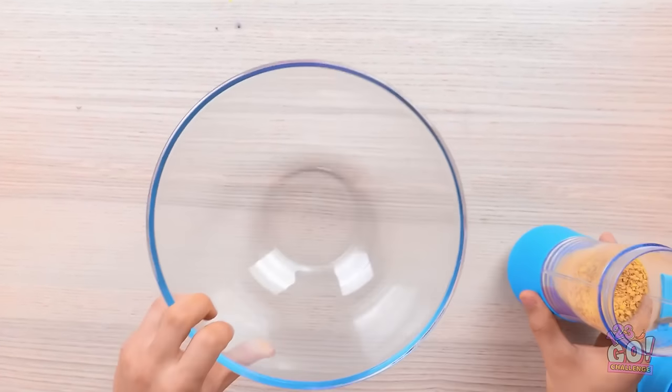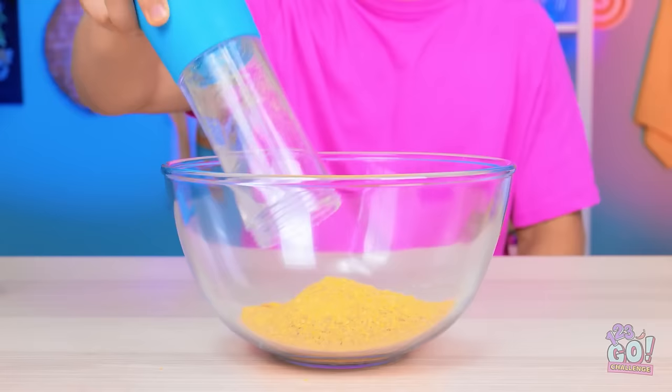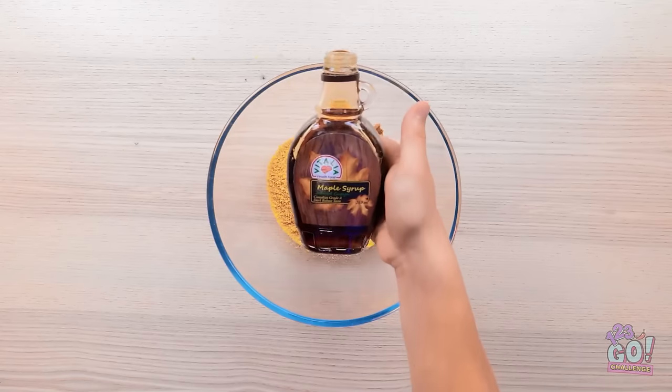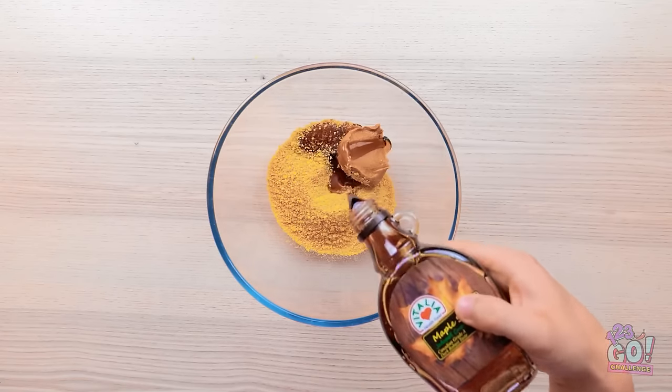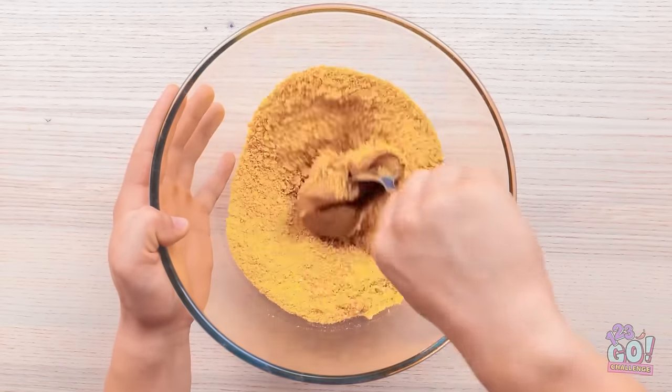That looks about right. I need a large bowl — I'll empty the cereal crumbs into it. Gotta get them all! I need a spoonful of peanut butter, now maple syrup — I only need a splash. It's time to stir it all together — it needs to form a sticky mixture.